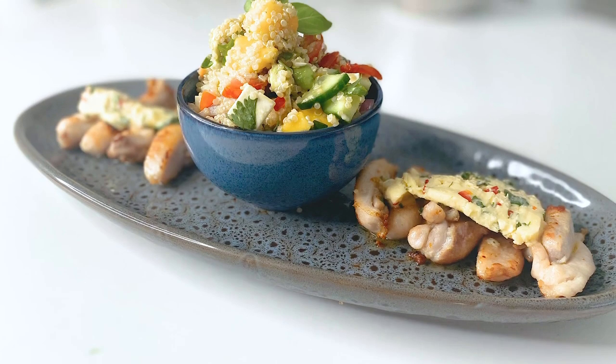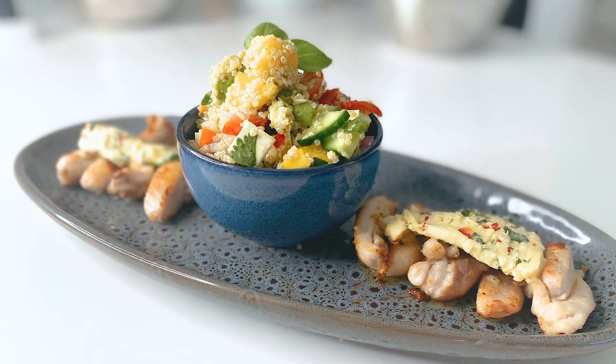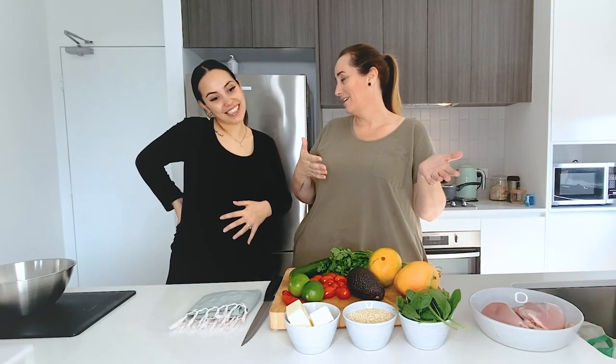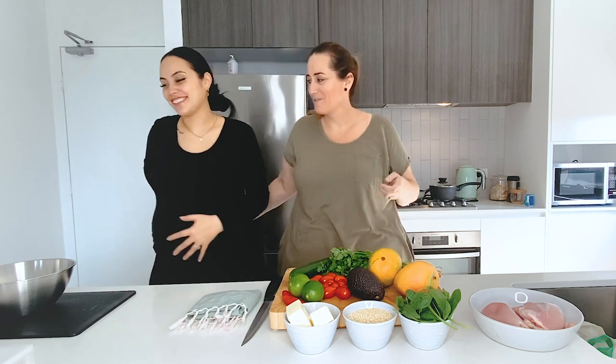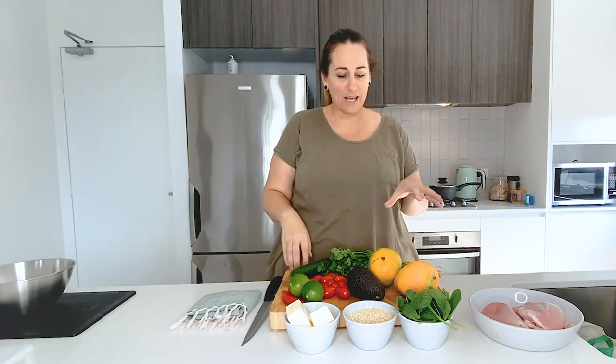So, just so you know what we're cooking — we're going to have a quinoa salad with lots of fresh ingredients. I don't know if my sous chef is going to hang around for too long because I think her feet may be getting a little bit sore. If you want to go and put your feet up, darling, I will see you when the food is ready. Alright, so we're making quinoa salad.